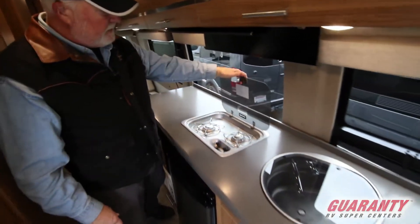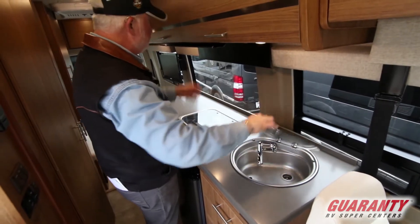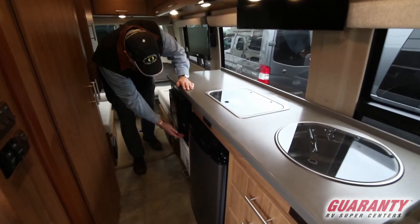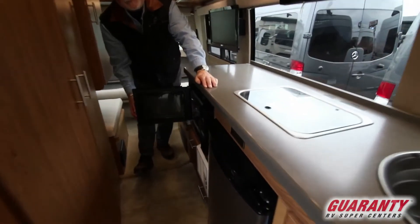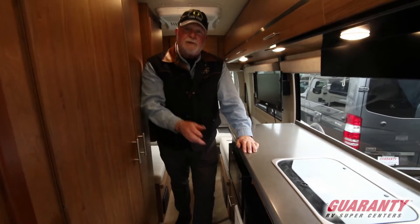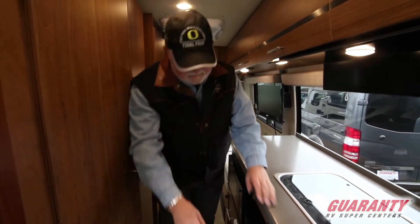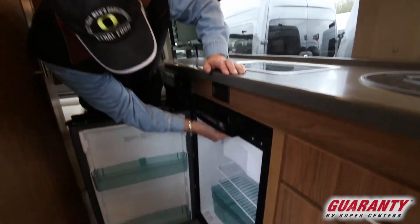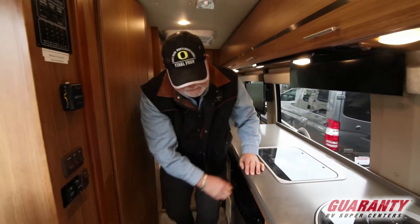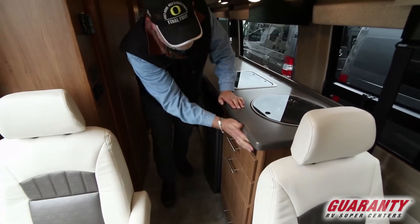We've got a recessed two-burner stove, flat cover top, recessed sink. Got a little cover here for when you're cooking. Convection microwave — nice job Winnebago putting a convection in. I wish a lot of other manufacturers would take the effort to put the smaller one in. Refrigerator freezer, freezer up on top, got all your crispers, 110 outlet, full extension drawers, another 110 outlet here.